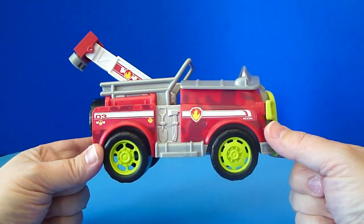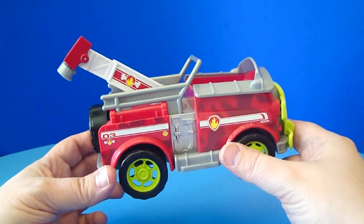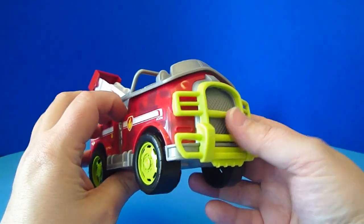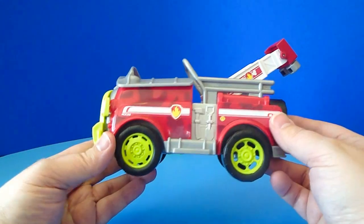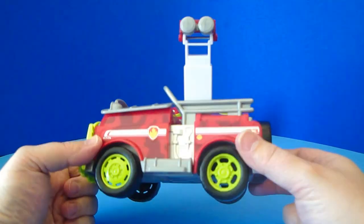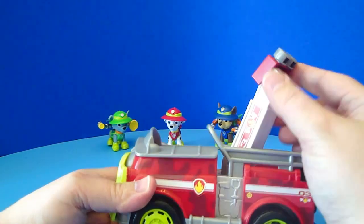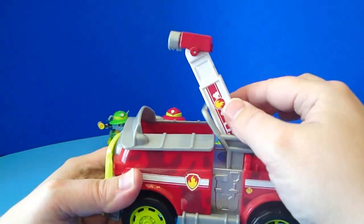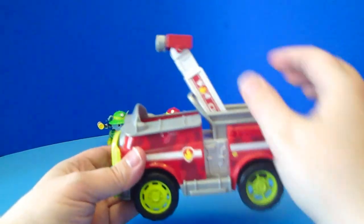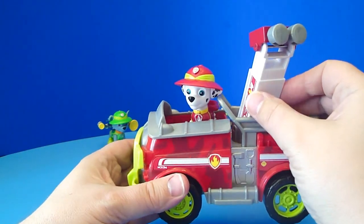Here we have Marshall's Jungle Rescue Truck, his fire truck. And this is a really cool toy. It's got camouflage on there, so when he's going through the jungle, no one will see a fire truck. And green wheels for jungly wheels, and a jungly front bar for busting down trees in the jungle. And of course a nice ladder. Now the ladder doesn't extend, but it does have this cool water cannons on it. I hope they don't spray us. But it does turn all the way around - so you can be driving around and just squirting people.